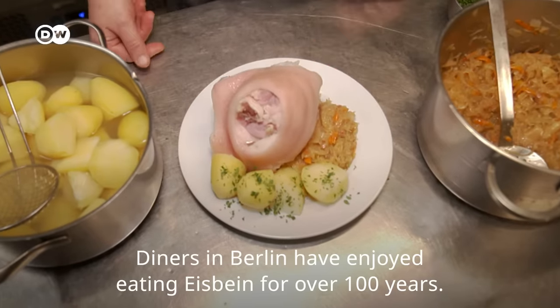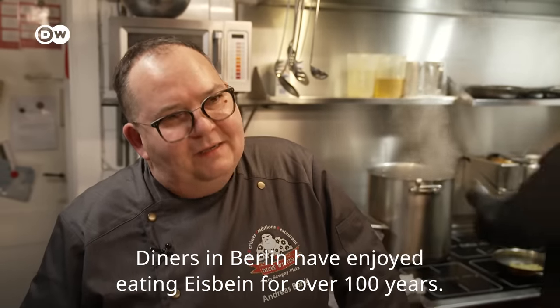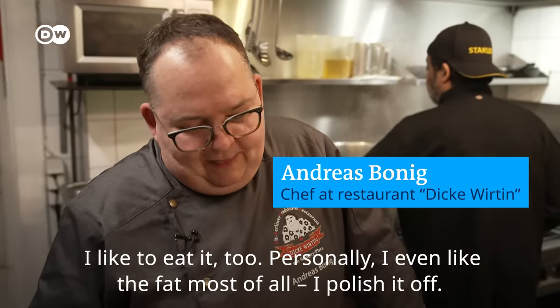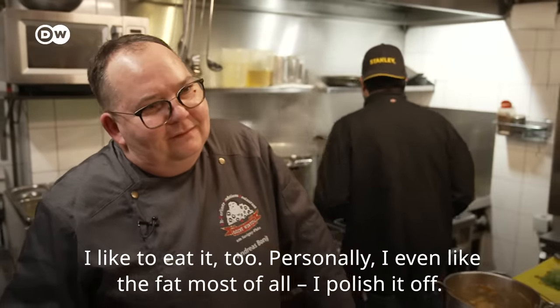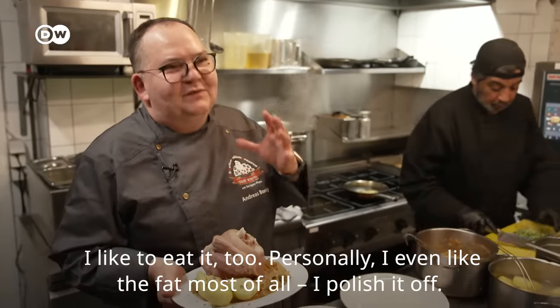The classic Berlin Eisbein has been very popular in Berlin for more than 100 years. I also very much enjoy eating Eisbein. Personally, I actually like eating the fat best — I eat all of it.